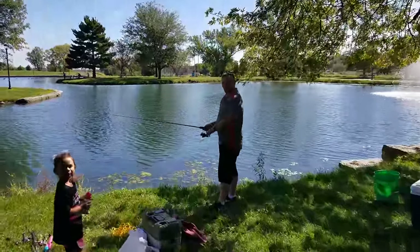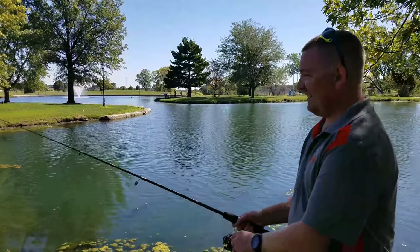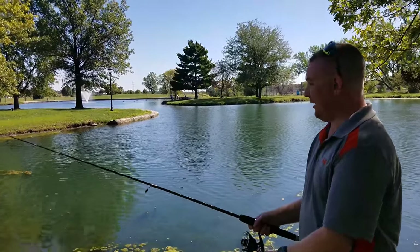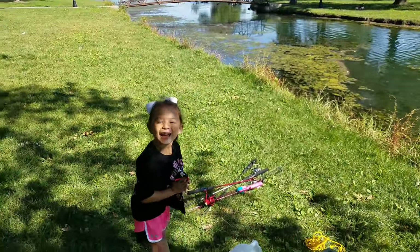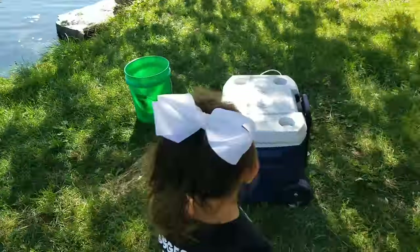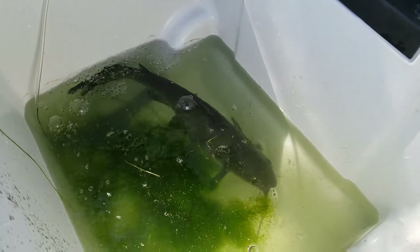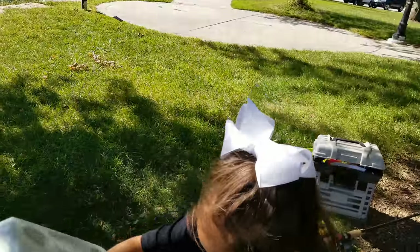We're already fishing and my buddy said first cast he already had one. He's the master angler out here. We open the cooler to see what he's got so far — it's a catfish. We're gonna take that home and put it in the tank. We'll keep fishing and see what else we can get.